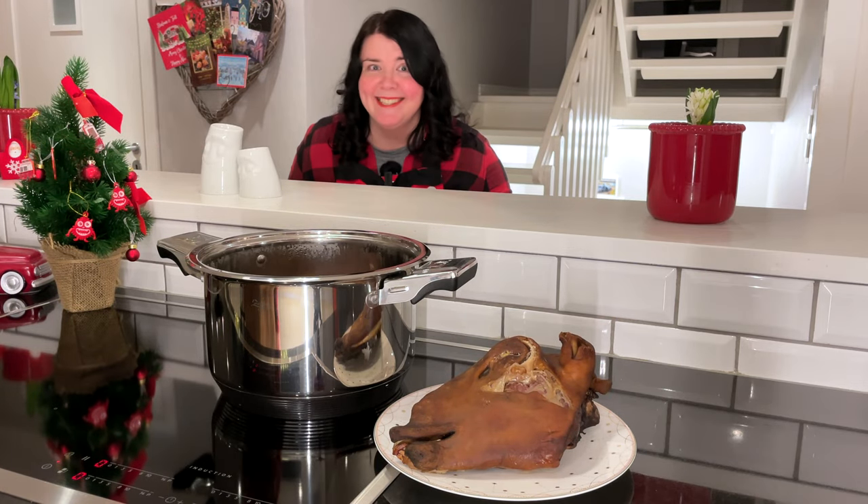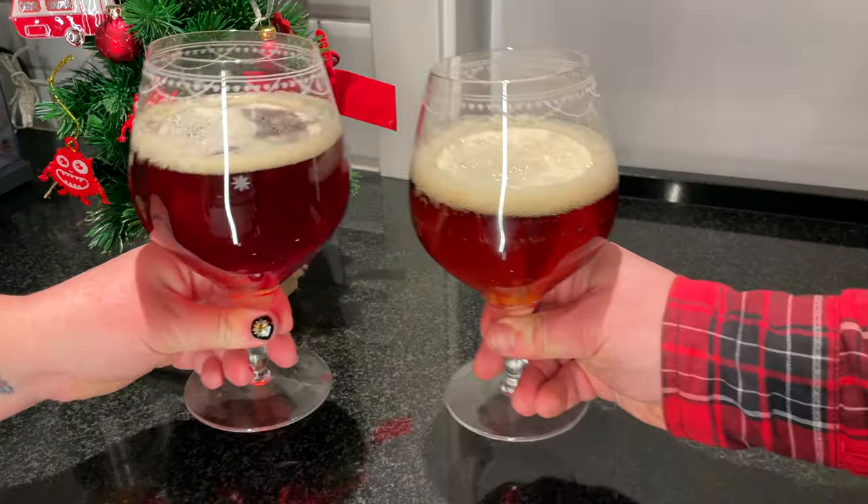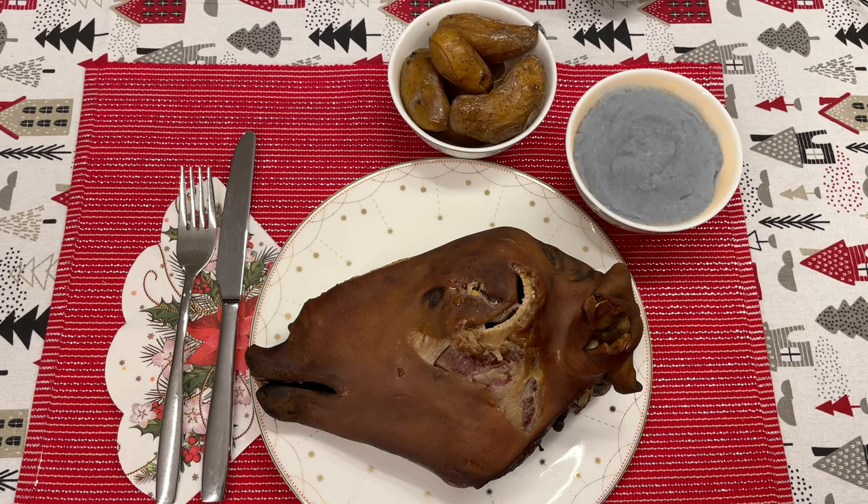It doesn't look more appetizing, but now it is definitely ready. It is nice to drink Christmas beer with smalahove. Smalahove is traditionally served with potatoes and turnip mash.